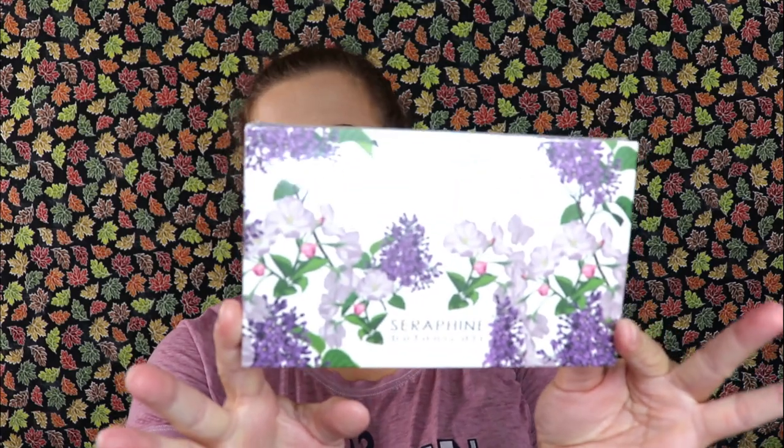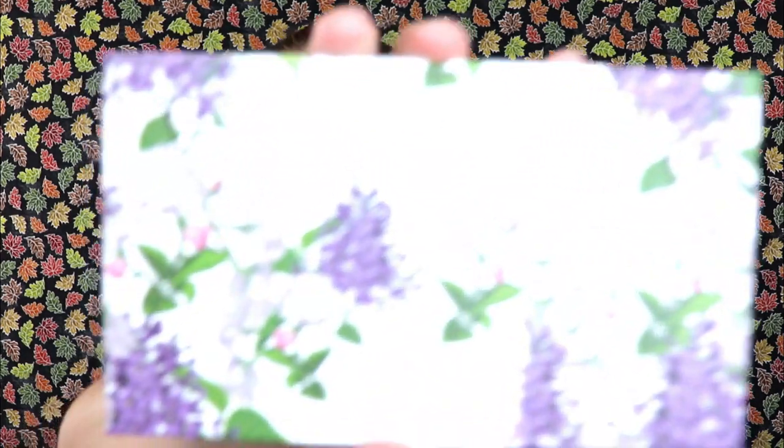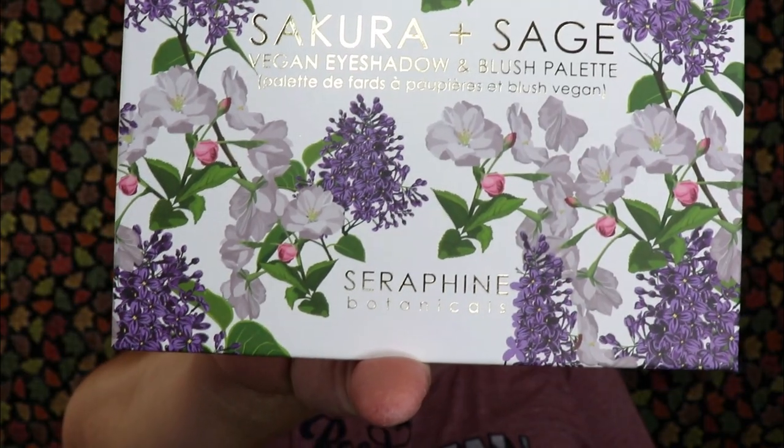The next item has some really pretty packaging — this is from Seraphine Botanicals, the Sakura and Sage Vegan Eyeshadow and Blush Palette. It is cruelty-free and vegan, with no talc, no mineral oil, no parabens, no gluten, and it contains evening primrose and sage oils, oregano, lavender, cherry blossom and rosemary extracts, vitamin E, and it's also hypoallergenic.